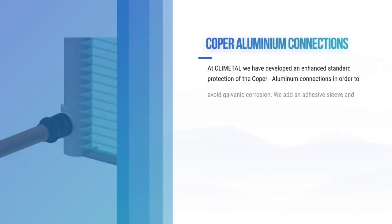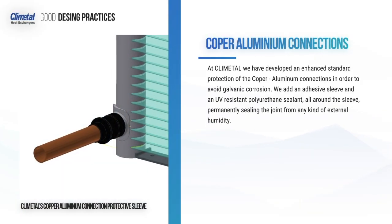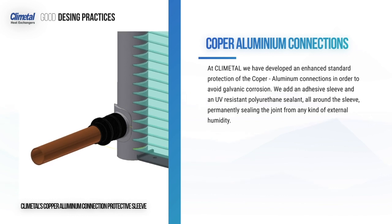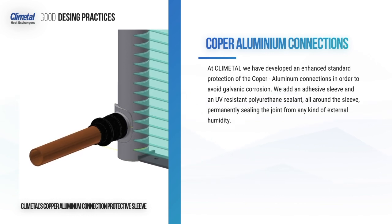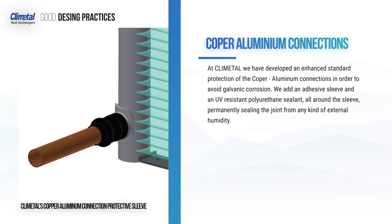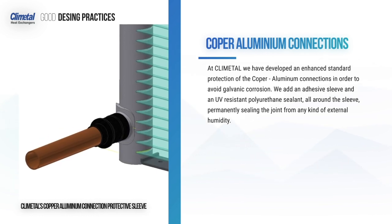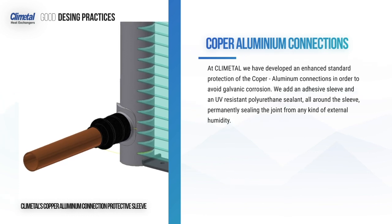At Climatel, we have developed an enhanced protection of the copper-aluminium connections in order to avoid galvanic corrosion. We add an adhesive sleeve and a UV-resistant polyurethane sealant all around the sleeve, permanently sealing the joint from any kind of external humidity.